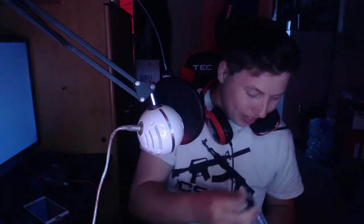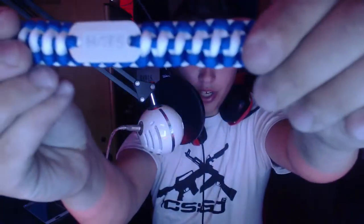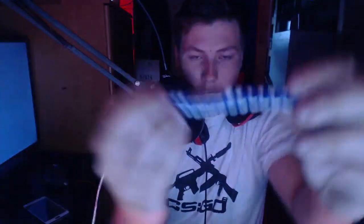Oh what — dude, that is sick! I don't play Heroes of the Storm but I love these paracords. This paracord is super awesome — oh my gosh, yes! It's blue and white and then it has H-O-T-S for Heroes of the Storm. That's Heroes of the Storm right there — I knew that, just saying.